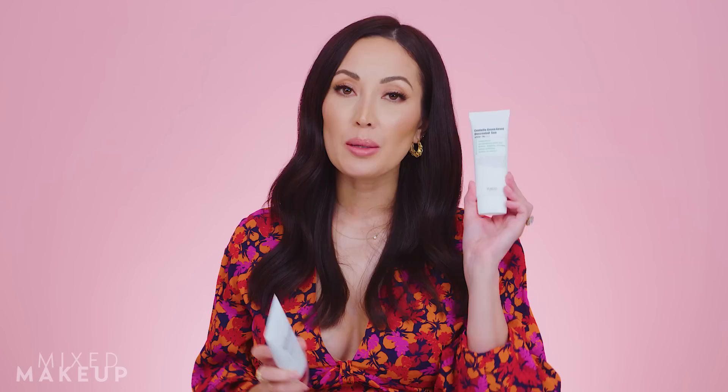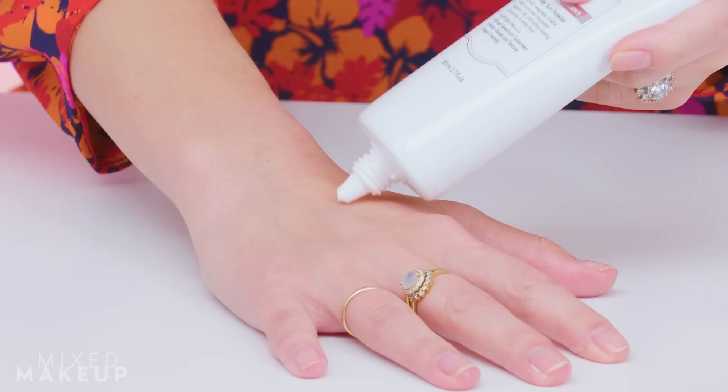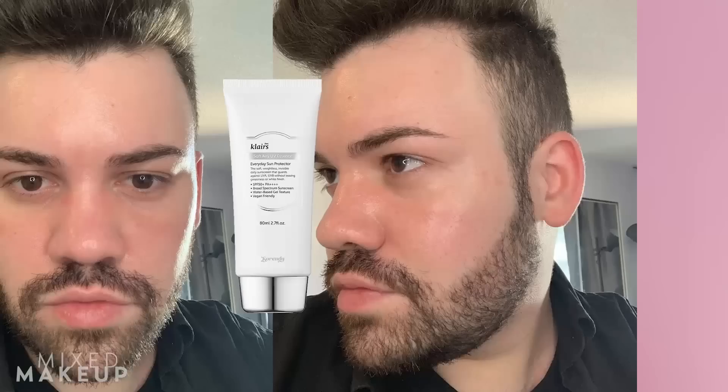Last is this one — it's by Klairs, their Soft Airy UV Essence. I actually liked the texture and the way this felt a little bit more than the Purito, but it wasn't very different. The reason I'd say the Purito is better than this one is because a lot of people want zero fragrance — and that's the Purito. Fernando also commented, saying this sunscreen feels — capitalized — EXACTLY like the Purito Centella Green Level, with absolutely no difference other than the scent.